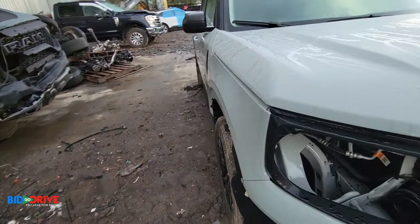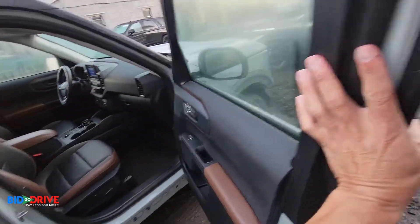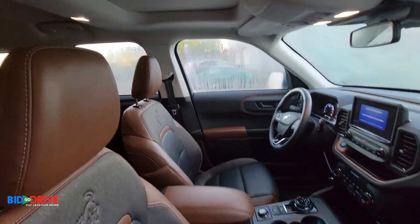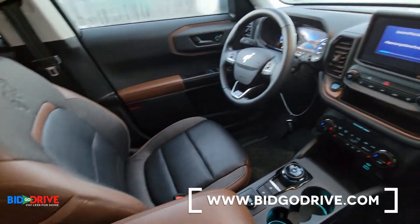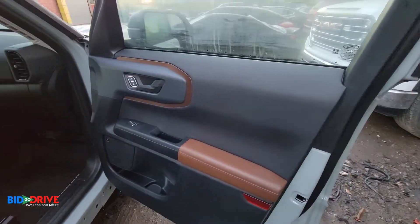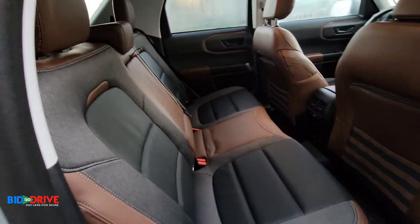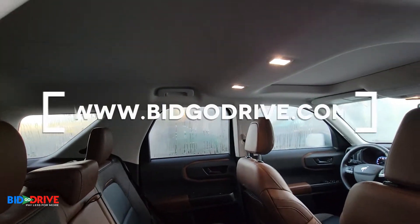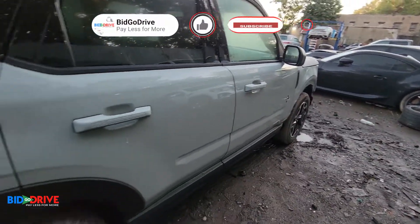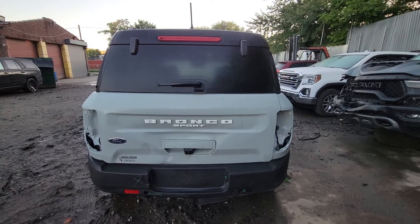Let's take a look inside. 7,600 miles, got a sunroof, all bags are good, beautiful interior. Really, really nice — excellent deal for someone, super nice. We'll post it on the website soon, thanks for watching.